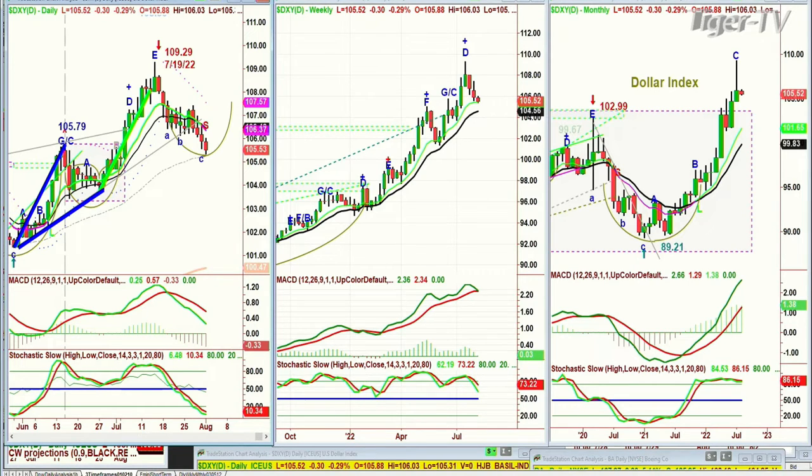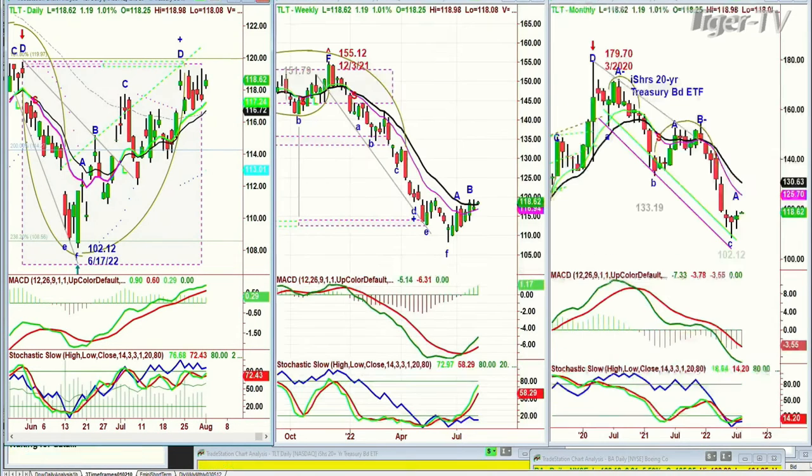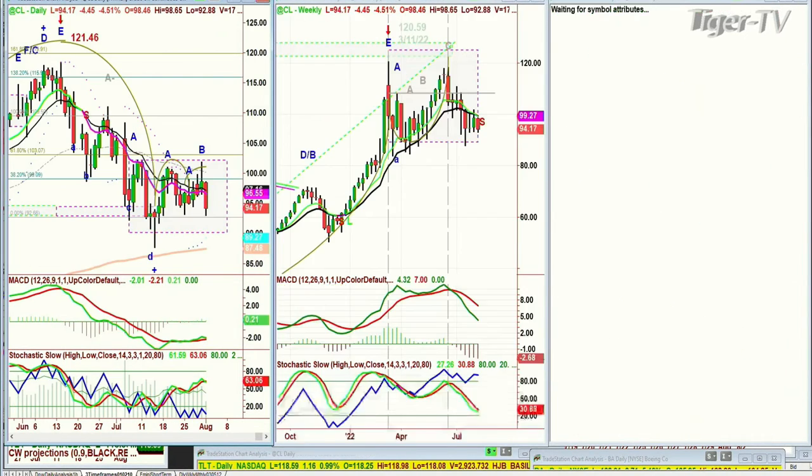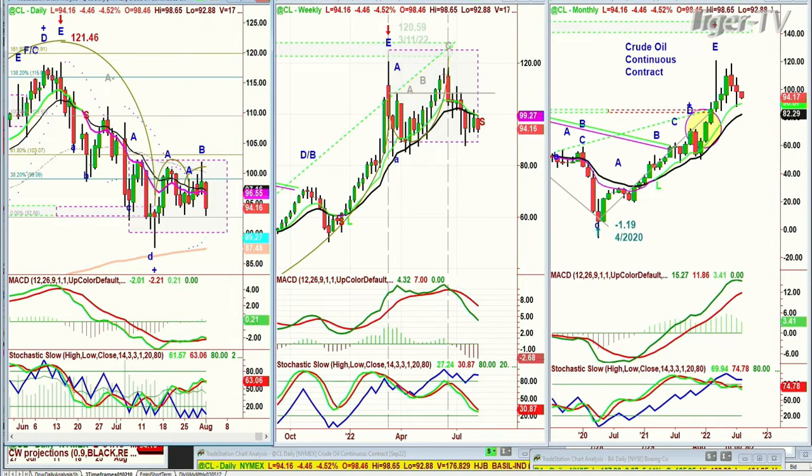The weekly chart hasn't even got to a sell signal yet. And if you look at the TLT, that's trying to rally. So yields are coming down somewhat at 118.60. And also, if you're looking at crude oil, crude oil had quite a bit of a dip today. It's down 4 at 94. I'll be back with the Tiger Technicians Hour. Hope you can stay. It should be a great program. Good start of the month.